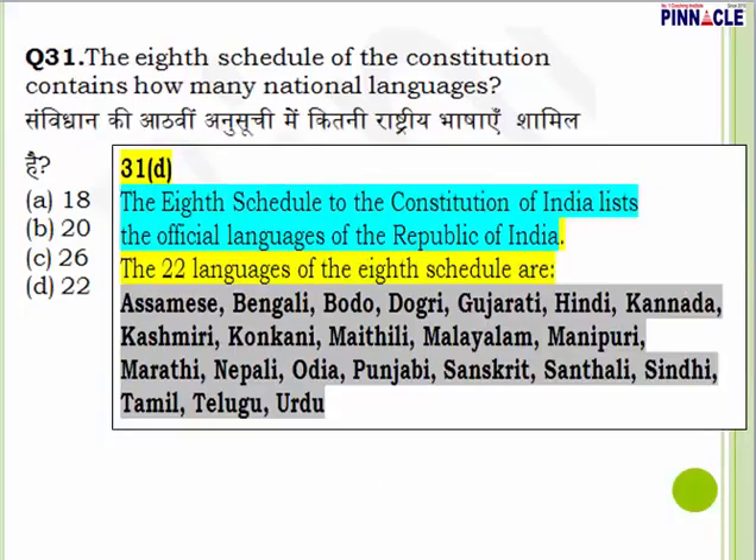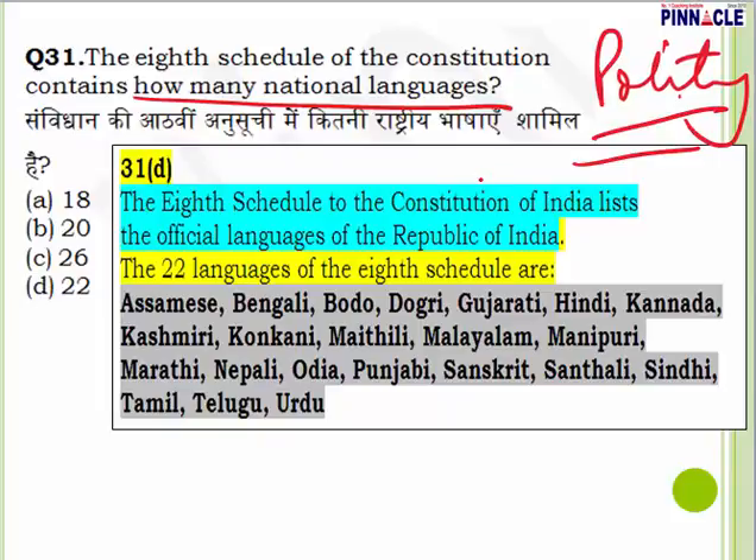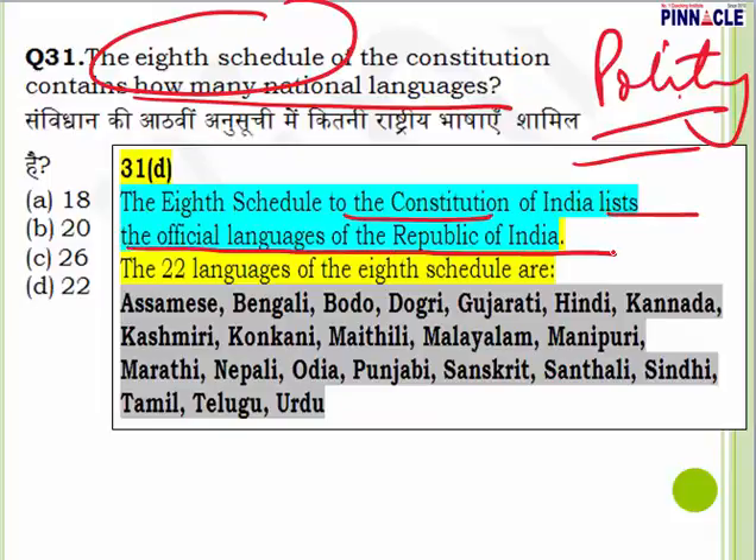Question 31: The 8th Schedule of the Constitution contains how many national languages? The 8th Schedule lists the official languages of the Republic of India. Right now there are 22 languages, and new languages have been added from time to time. Question 31, answer is D — 22.